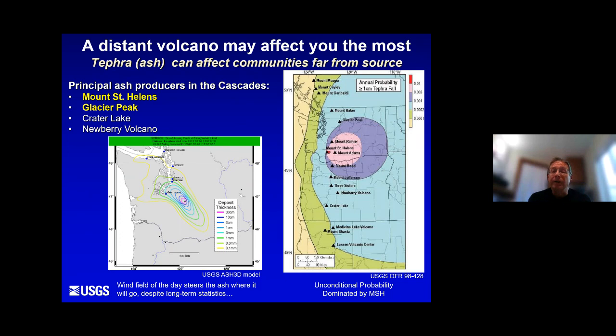A distant volcano — not the one in your backyard — may be the one that affects you the most. If you live in the Seattle area, you could receive volcanic ash from Glacier Peak, Mount Rainier, Mount St. Helens, Mount Hood, or even as far away as Three Sisters or Crater Lake. We've found ash from Crater Lake all up and down Washington on our Washington volcanoes. So when you hear about a Cascade volcano in a state of activity, know where you are with respect to the volcano — how far and which way the wind's blowing. In Washington, the main ash producers in the Cascades are Mount St. Helens and Glacier Peak.